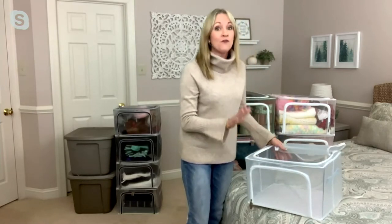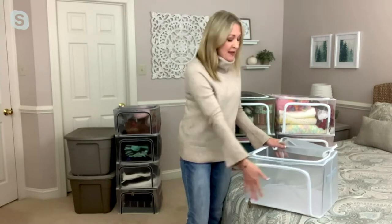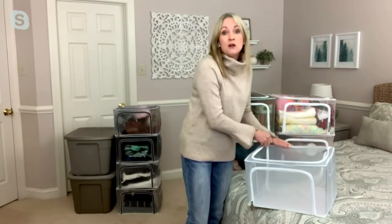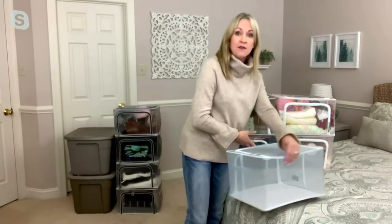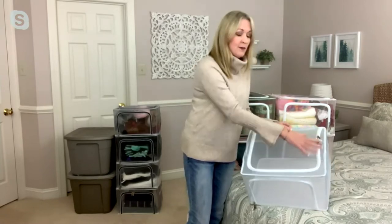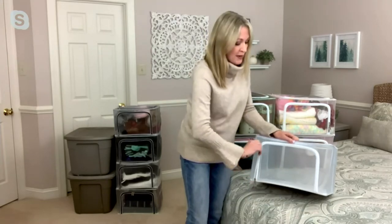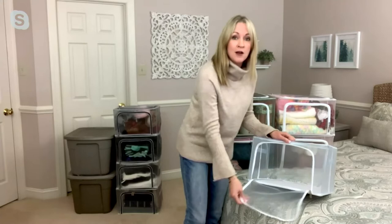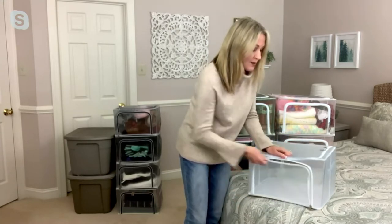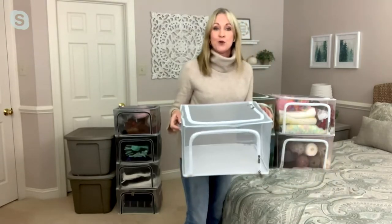Each one of these can support up to 44 pounds, so you can really load them up. The mesh is newer to the Peria line but gives you 360-degree viewing — you can see everything in the box and it's a more breathable environment. You have double zippers on top and double zippers on the front, so if these are stacked or on a shelf you have a second point of access. There are also handles on the side and a nice hard bottom for easy transport.